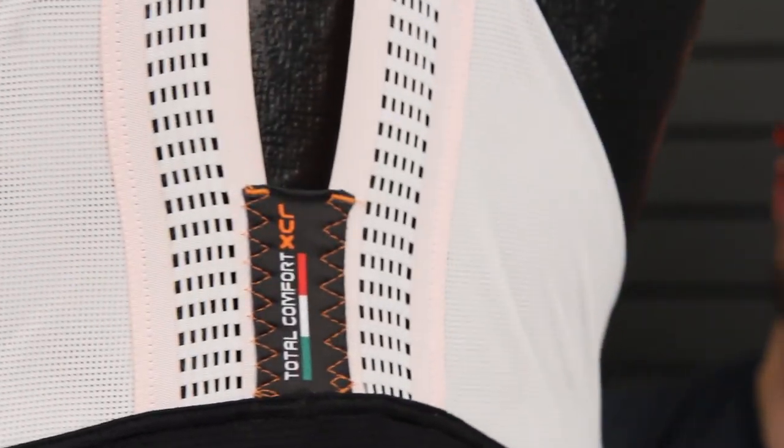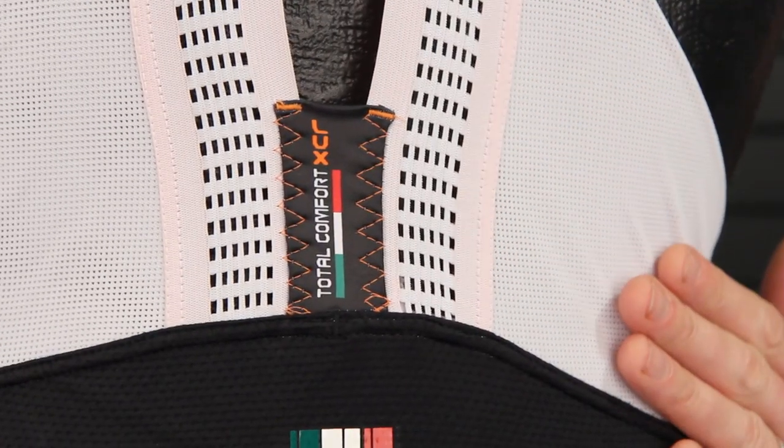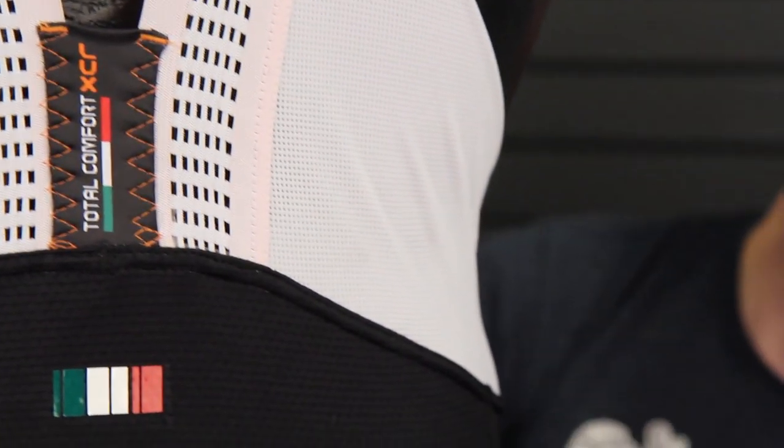Looking at the straps of a bib short, on the higher end models they're going to be well vented — that keeps you cool on those summer days — and they're also going to be a little bit stretchier to allow you to get in and out of them a little easier for those nature breaks. Looking at the back of the bibs, they're going to be well vented with some kind of mesh material to keep you cool.